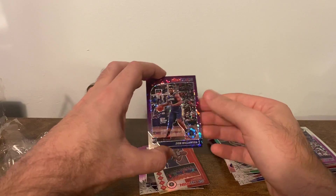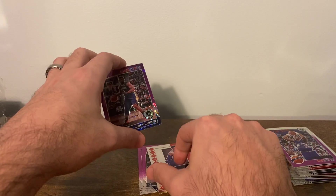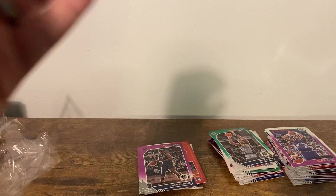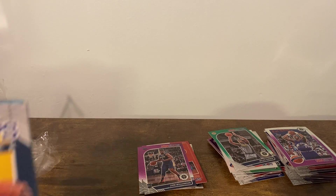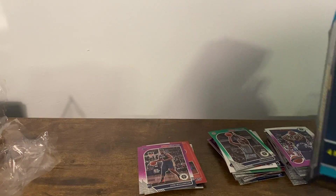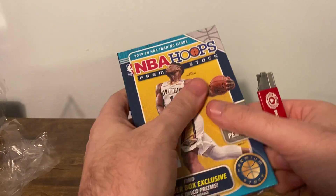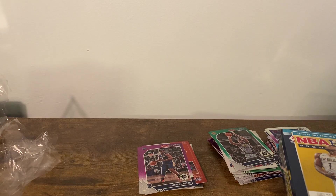I have two more. Should I pop those open too? This actually looks pretty dang good, but values are quite low. I'll pop the other two too — might as well.